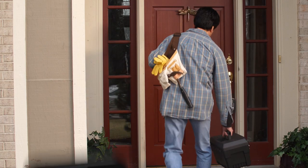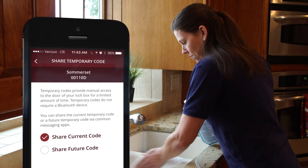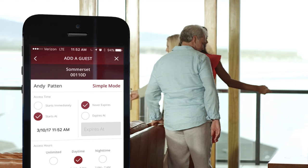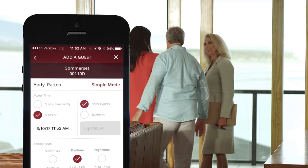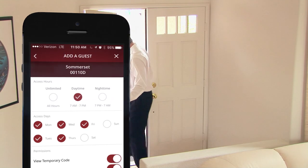Our free, intuitive Masterlock Vault eLocks app allows you to share access with anyone on a temporary or permanent basis, with the ability to grant or revoke access to an individual without affecting other authorized users. And you can grant access by day of the week, date and time.